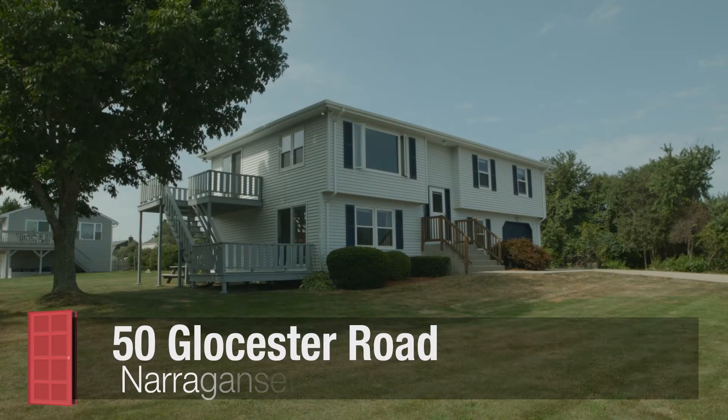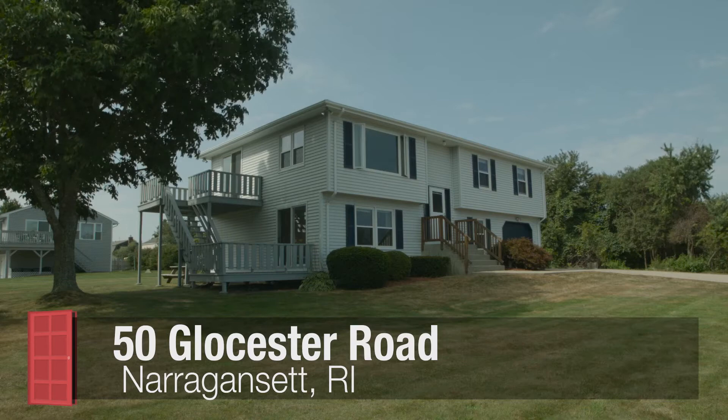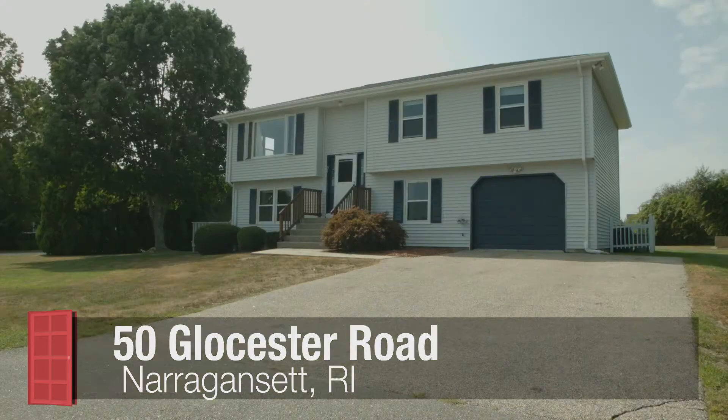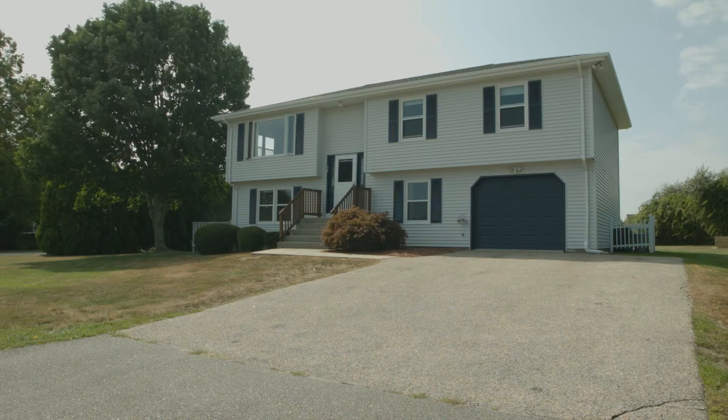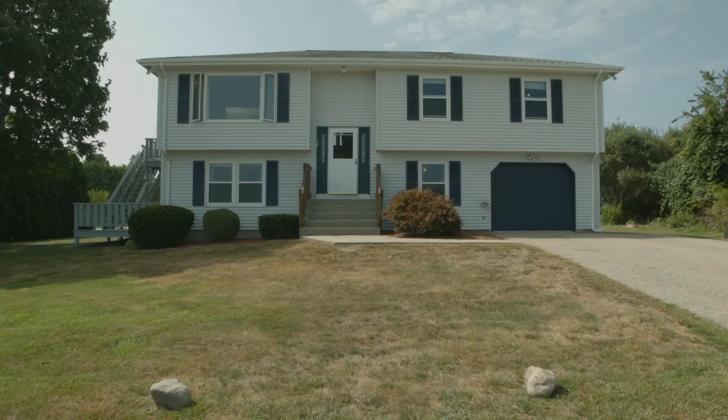Located in the coastal town of Narragansett, just a short walk from Scarborough Beach, this wonderfully maintained ranch offers four bedrooms, two baths, and plenty of open living space.